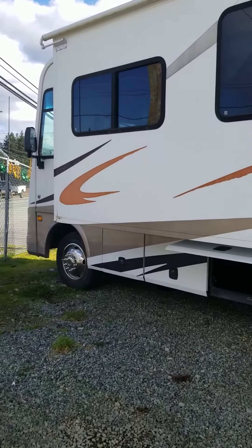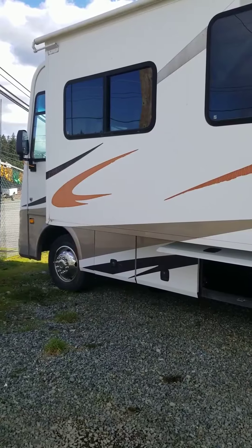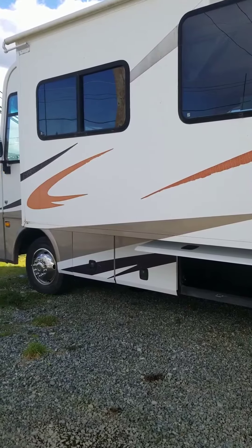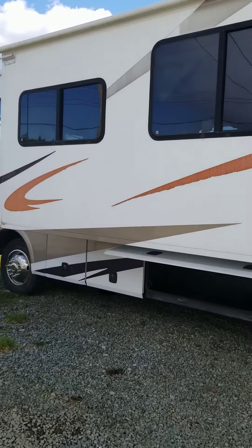Hi everyone, it's Karen from Arbutus RV in Port Alberni. I just wanted to bring you a quick little video on this 2007 Pursuit by Georgia Boy Class A Motorhome. We'll start on the outside and then we'll work our way in.